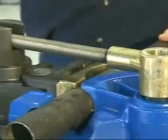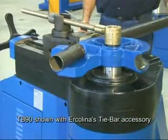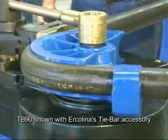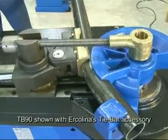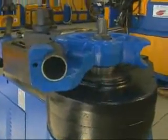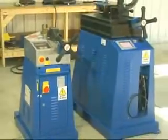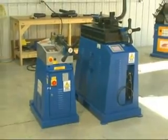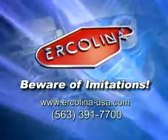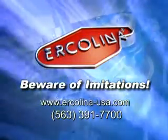Your investment will be protected with Ercolina's comprehensive one-year warranty. Should service ever be necessary, factory-trained support is available to quickly assist you. For your convenience and support, Ercolina products are marketed through a network of local distributors and representatives. Be sure to ask your Ercolina representative about our affordable leasing programs. Pick up the phone and call us — you'll discover why so many customers ask for Ercolina by name. Ercolina: beware of imitations.